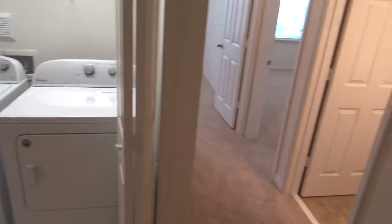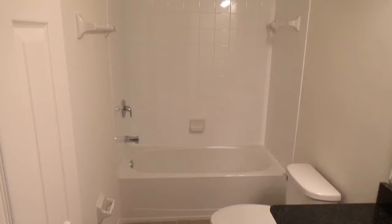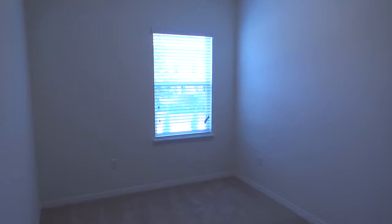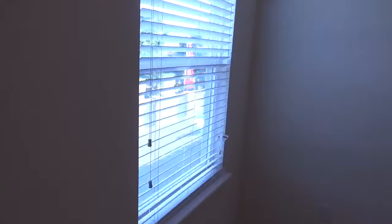Down this hall here is the guest bath. It's a tub shower combination, floor-to-ceiling tile, nice granite top vanity, and there you see the 18-inch tile just like downstairs. A nice good-sized guest bath. And this first door on the right is the first guest bedroom. Again, plenty of natural light, two-inch wood blinds all the way throughout, and a six-foot reach-in closet. A well-sized room.